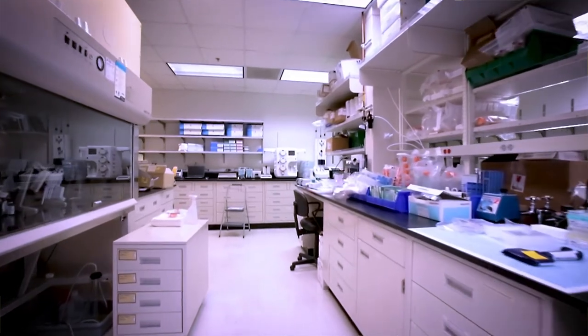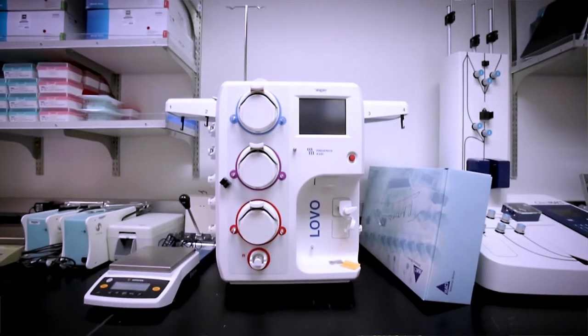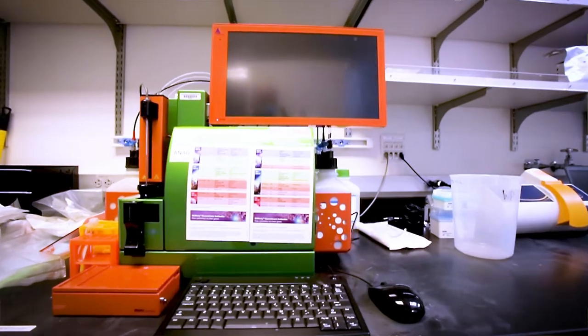Adjacent to DE552 is our process development group. The PD lab contains similar equipment to the processing suites inside the facility, as well as novel technologies for oncoming protocols that are being actively developed.